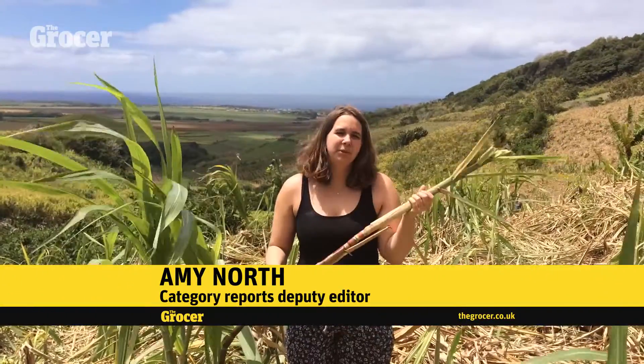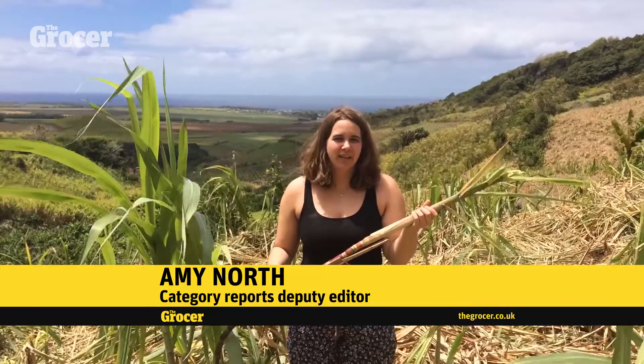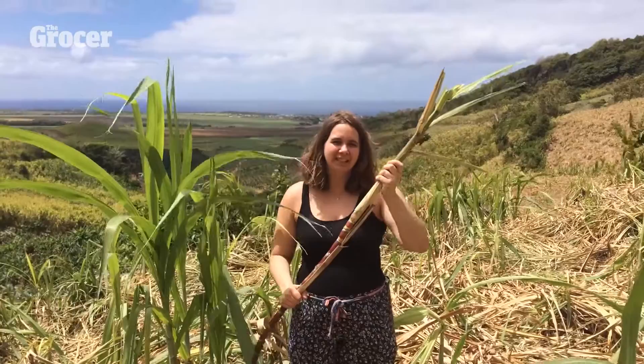This is sugar cane. It's used to produce millions of tons of sugar every year. I'm here in sunny Mauritius to find out how we go from this to granulated sugar.